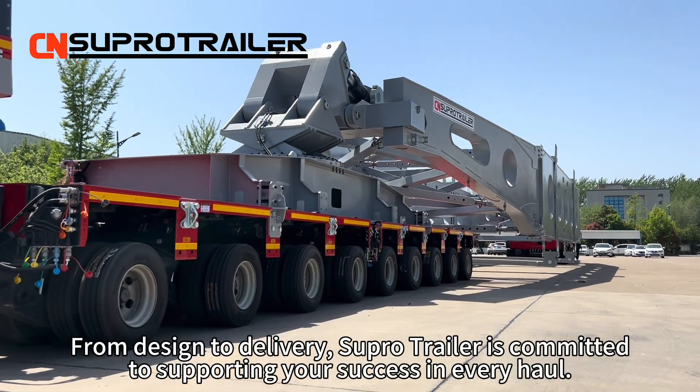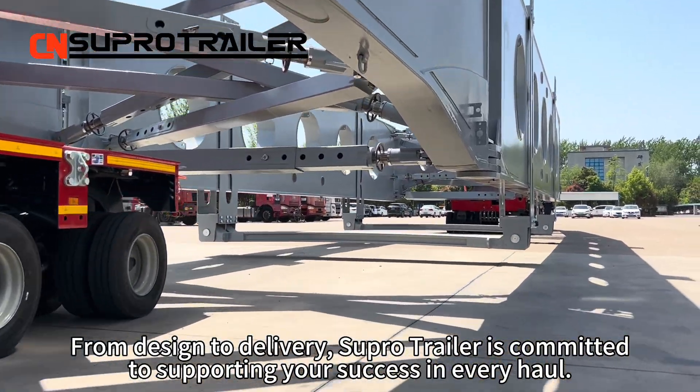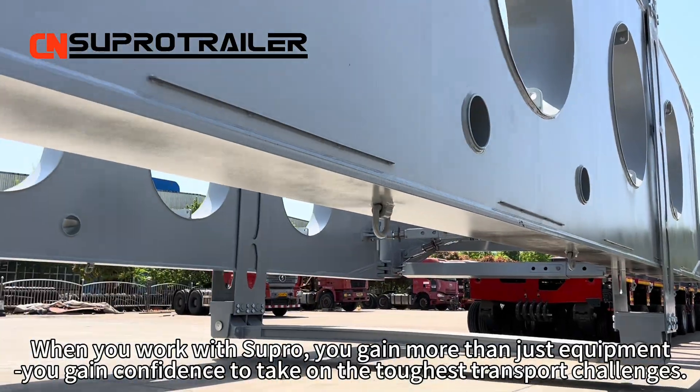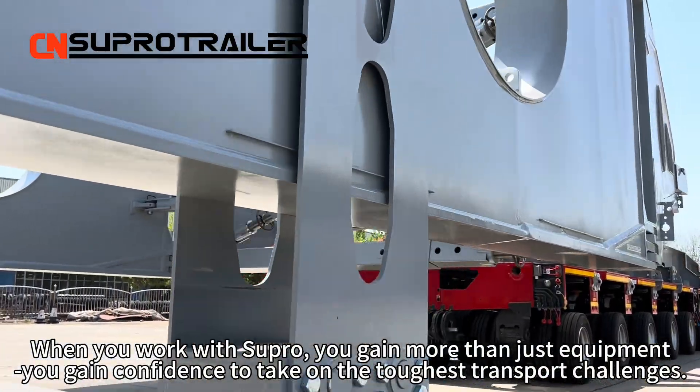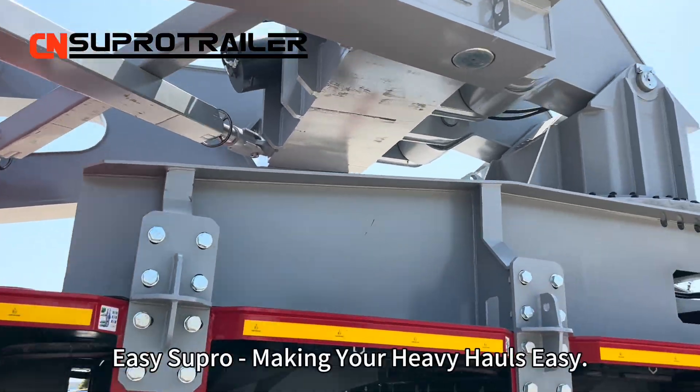From design to delivery, Supertrailer is committed to supporting your success in every haul. When you work with Supertrailer, you gain more than just equipment — you gain the confidence to take on the toughest transport challenges.